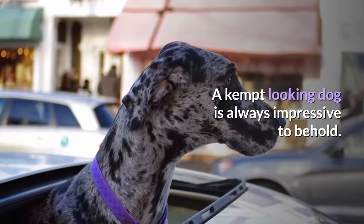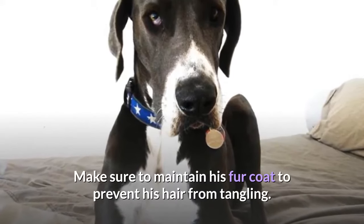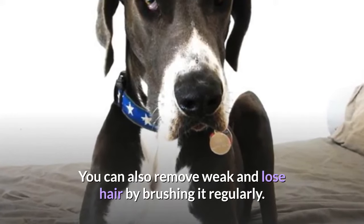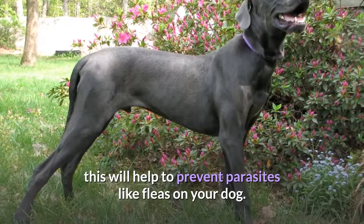A kempt-looking dog is always impressive to behold. Make sure to maintain his fur coat to prevent his hair from tangling. You can also remove weak and loose hair by brushing it regularly. Take time to bathe him at least twice a week — this will help to prevent parasites like fleas on your dog.